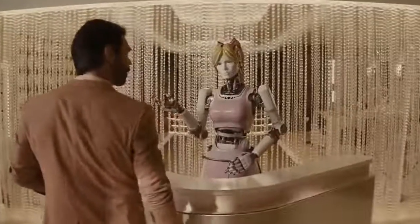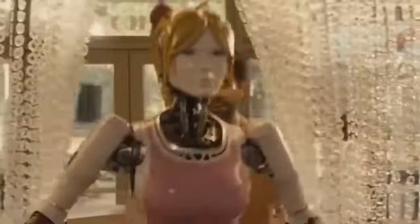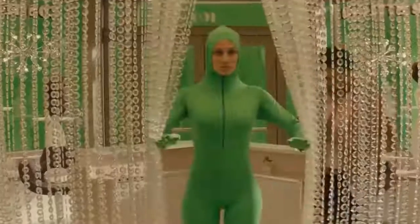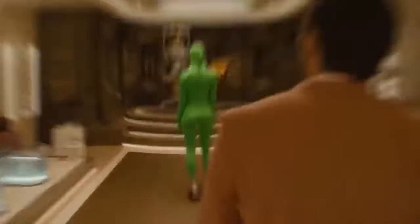We're still a few years away from the android servants used in Kingsman: The Golden Circle, but the special effects team used an actress in a green morph suit to render a fairly convincing CGI droid. The robot stand-in even wore roller skates to give the movement some authenticity for the final shot.